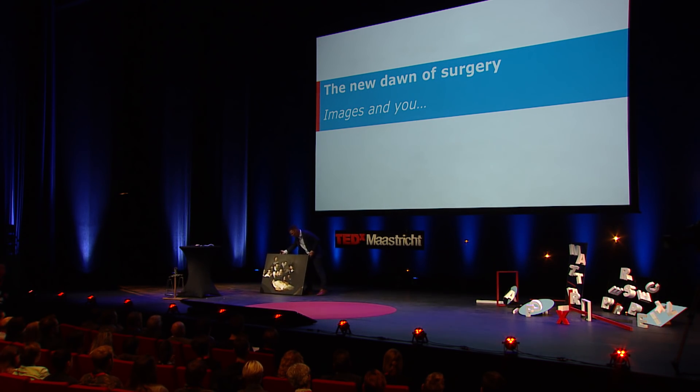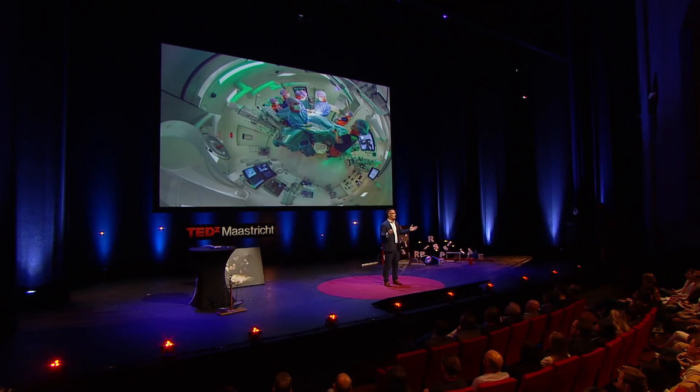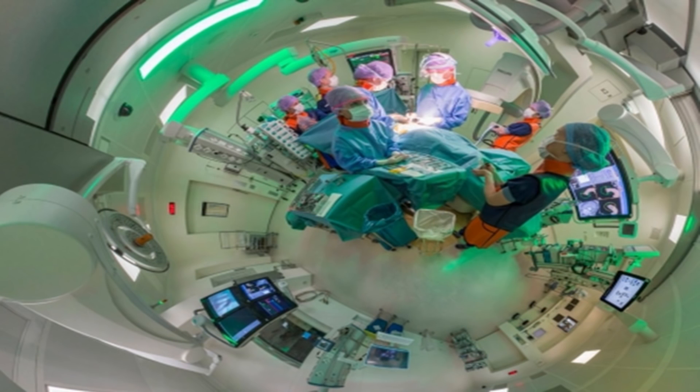We're going to have a look first in the operating room — the operating room of today. Today's operating room is actually fairly crowded, small, a lot of people, lots of technology around the patient. So we need to invest in new operating rooms, and these new operating rooms need to meet new standards — the new standards of our ever-increasing insights.